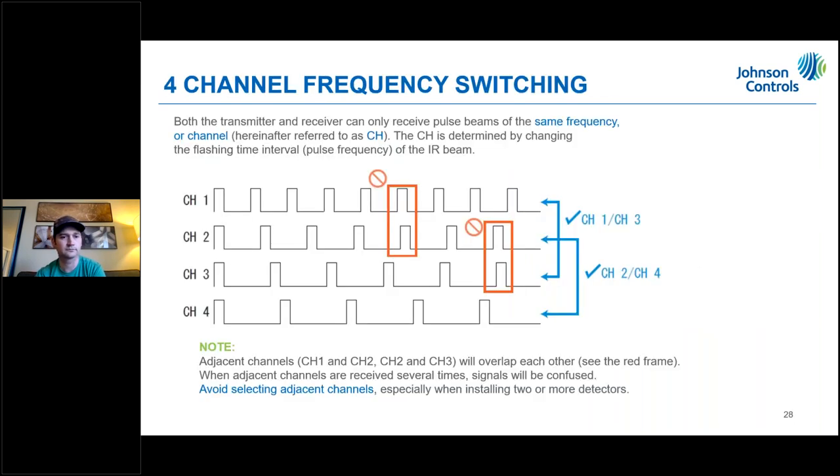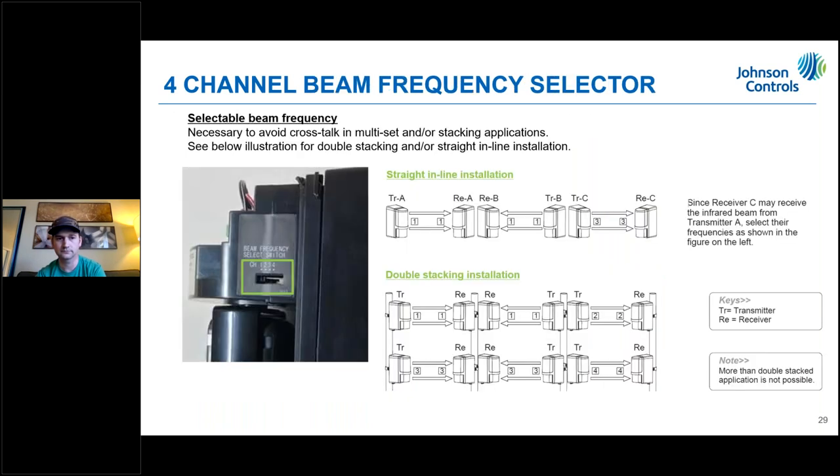It's important to use different channels — either one and three together, or two and four together — because of the way the pulse pattern repeats and is set up. On the side of the device there is one simple dial to set the frequency and avoid crosstalk. For example, transmitter and receiver one match on channel one, and the next pair match on channel three.